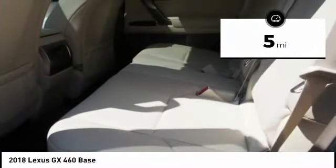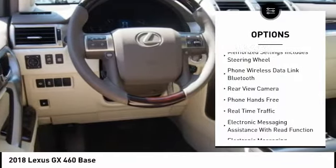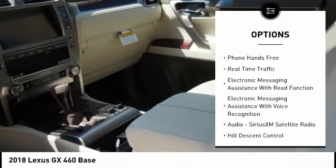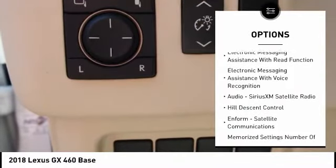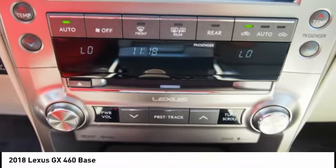Here are some of this vehicle's great options: traction control, stability control, cruise control, airbags, front knee, power brakes, trip computer, child safety locks, overhead console, audio radio, touchscreen display, tachometer.